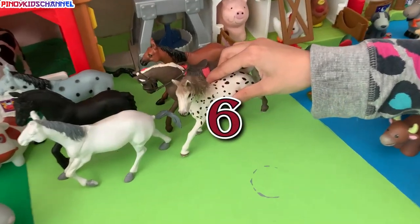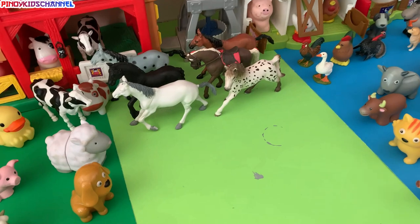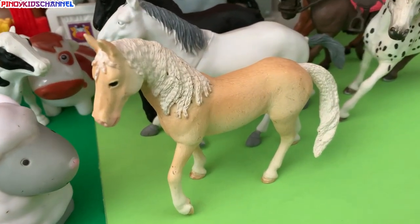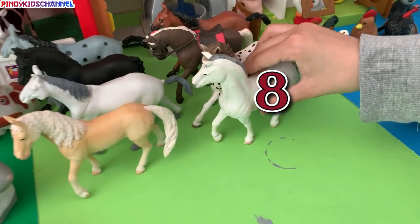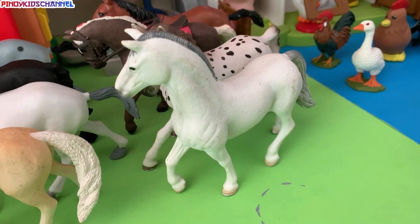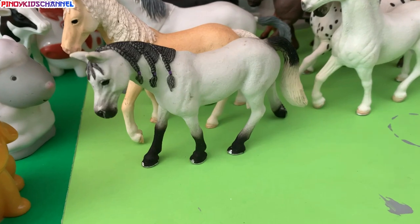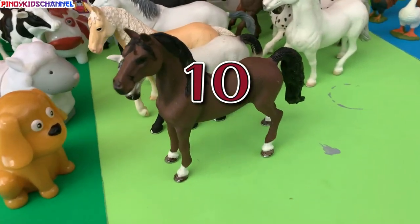Six horses. Seven horses. Eight horses. Nine horses. Ten horses.